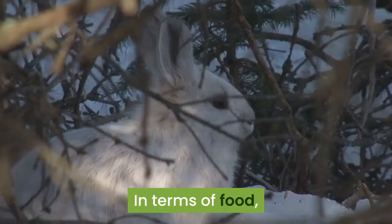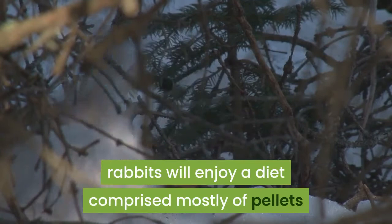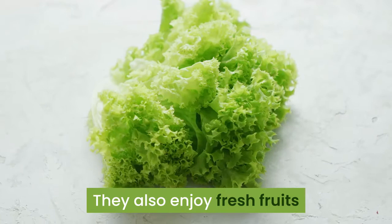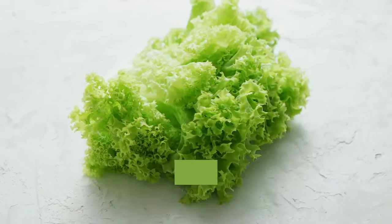In terms of food, rabbits will enjoy a diet comprised mostly of pellets and hay, about 70%. Adult rabbits will eat about one quarter cup of high fiber pellets every day for every 5 pounds they weigh. They also enjoy fresh fruits and vegetables including carrots, watercress, red or green lettuce, celery, mango, pear, peach, and much more.